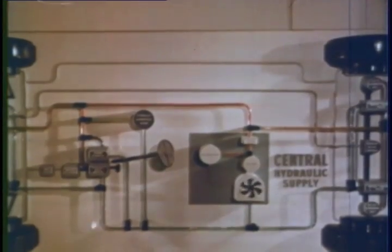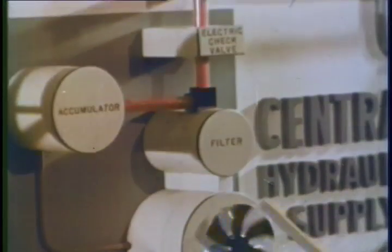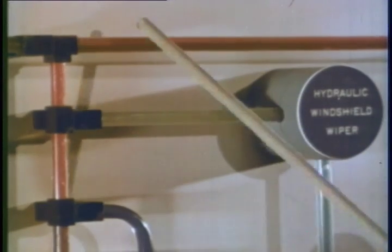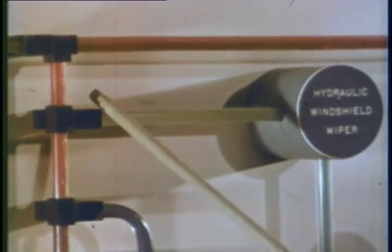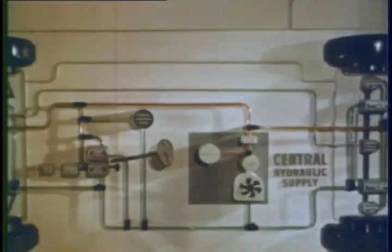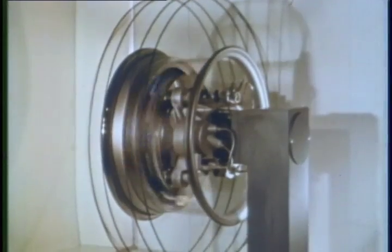Another engineering advantage is a central hydraulic system with a special pump built by Saginaw Steering Gear Division. The system supplies and stores oil under high pressure, which makes it possible to use the hydraulic units even before the engine is started — powering windshield wipers, power steering, air-oil suspension, and the brakes.